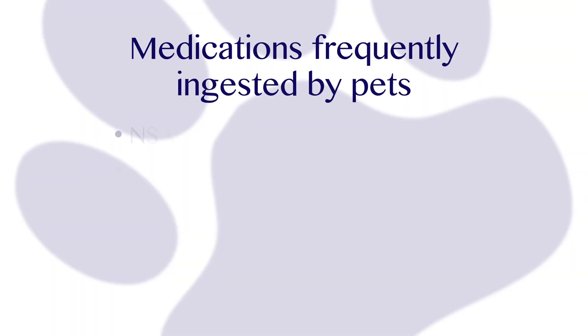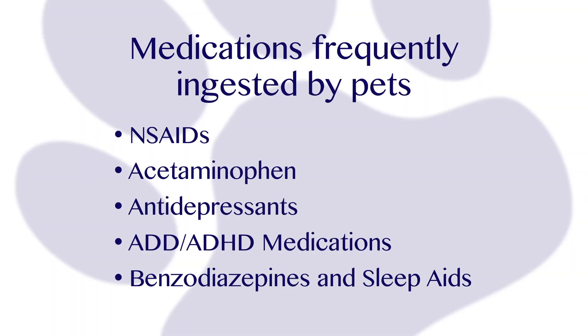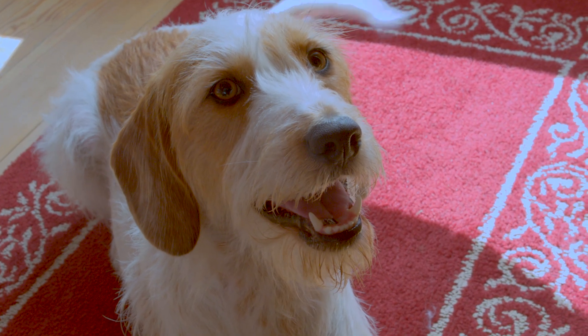Human medications can have great benefits for people, but they can cause serious side effects in our pets. Let's take a look at some of the more common household medications. Always keep these and other medications safely out of reach of your pets, and never administer medications to a pet without consulting your veterinarian.